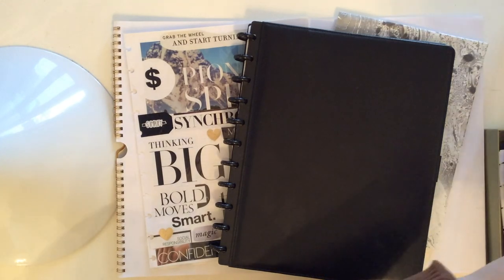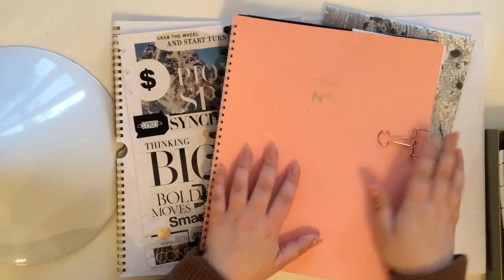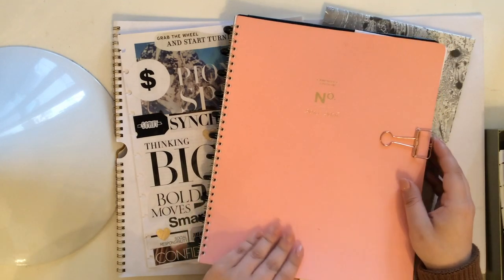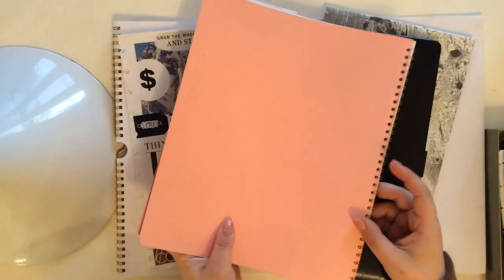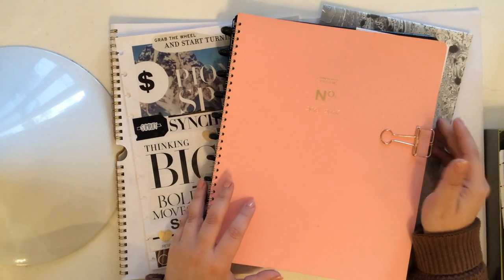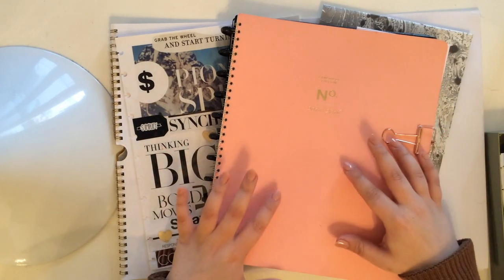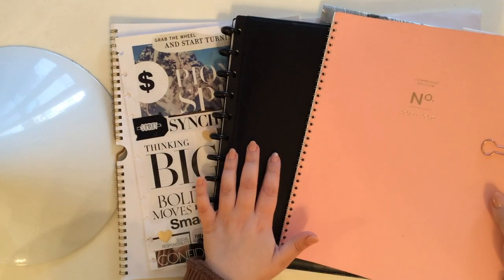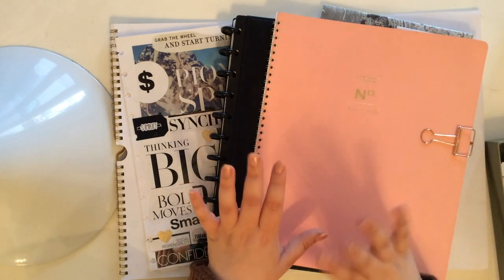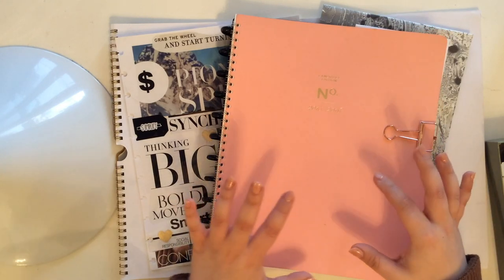This is the planner that I'm currently using — you guys always ask me to see what I'm using and this is it right now. It is the Mead Cambridge edition in this peachy, coral, blush color. It's full size and has a full-size calendar — this is just the monthly right now. I have a lot of exciting things coming up that I will be sharing soon. Right now everything I'm doing is really high-level, big task management, which was another reason I wanted to start using this notebook — it gives me a lot of room for planning out projects.